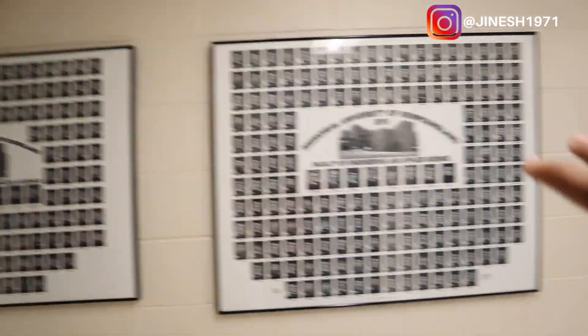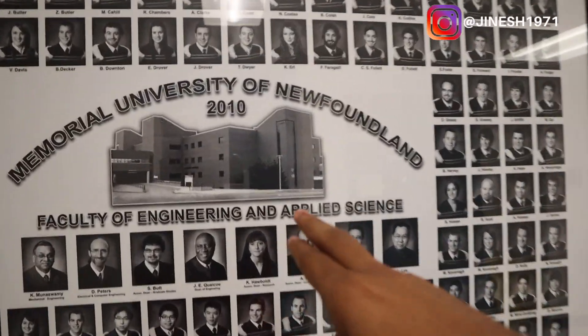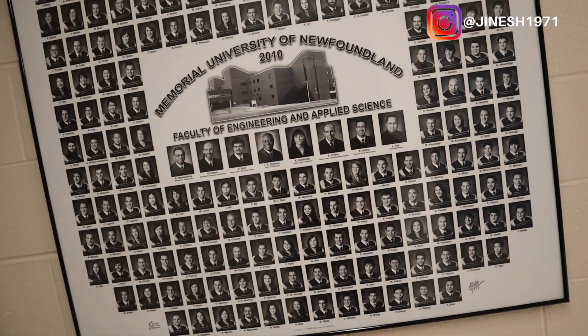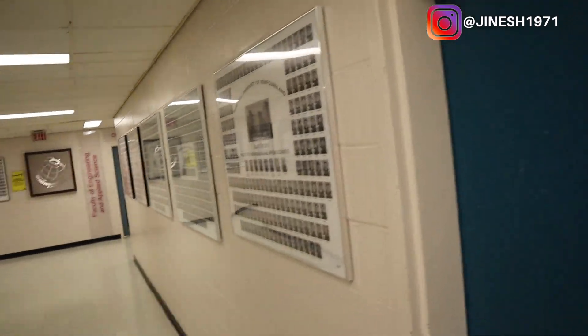These are pictures of previous students who have completed a degree in engineering — Faculty of Engineering and Applied Sciences. You can see the batch of 2010, and everyone who has completed an engineering degree has their picture here. There's 2011, 2012, 2012, 2013, and it's going backwards.